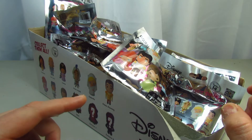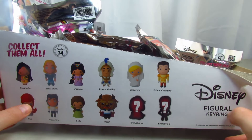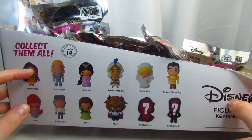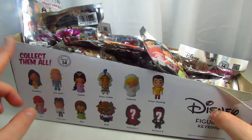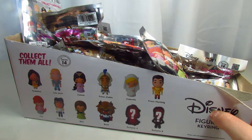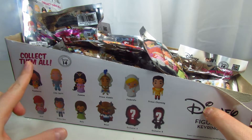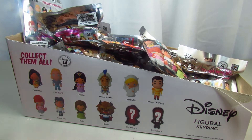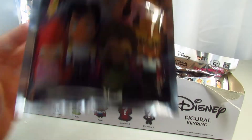Hi guys, this is me Renee and today we are back with another video. Today I have a whole case of Series 14 Disney Figural Key Rings. These are definitely the Disney couples, so I'm pretty excited. I found mine at Target but they do sell them other places like Hot Topic and a place called Lunchbox or something like that. I forgot the name. Let me take a look at the packaging because it's actually pretty cute.